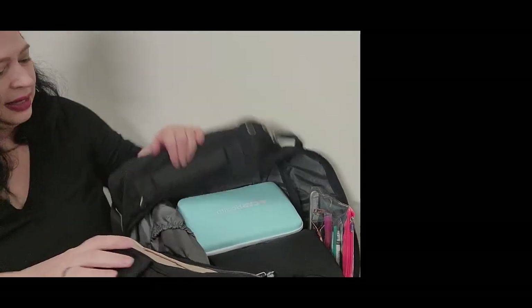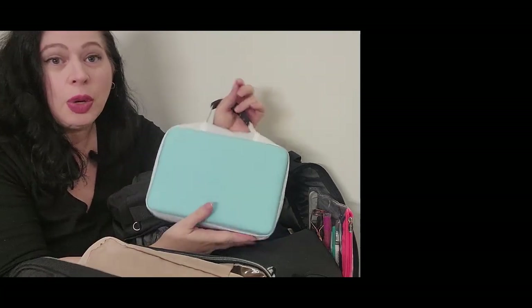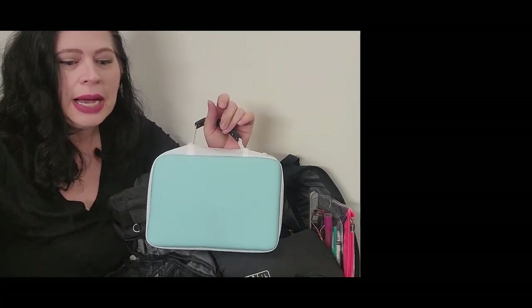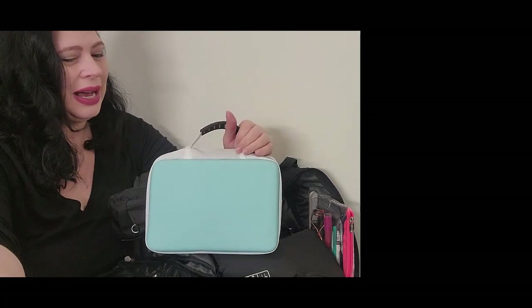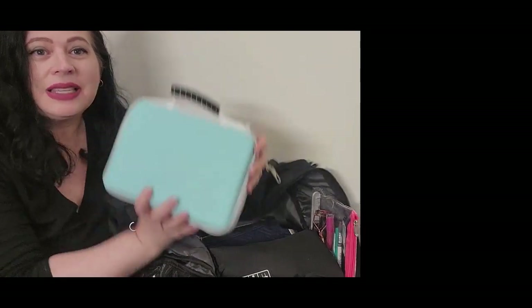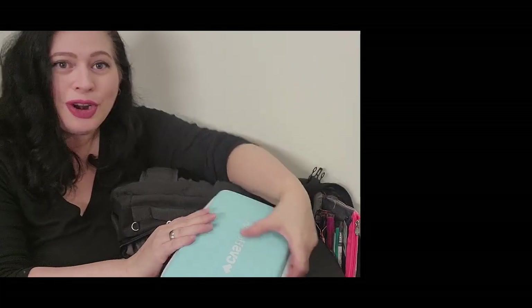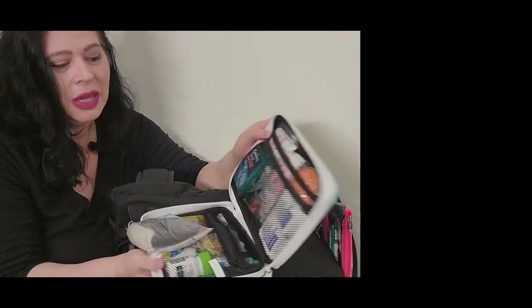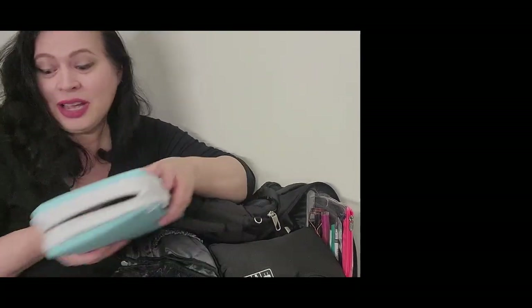Next I have this pouch from CVS — you can get it at Walgreens, Rite Aid, or any pharmacy, even internationally. This is my first aid kit. It has more than I probably need but I never know when I'm going to need it. I'll also do a video on what's in here and include a list so you can create one for yourself — very handy, you just never know.